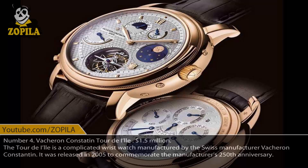Number 4. Vacheron Constantin Tour de l'Ile, $1,500,000. The Tour de l'Ile is a complicated wristwatch manufactured by the Swiss manufacturer Vacheron Constantin. It was released in 2005 to commemorate the manufacturer's 250th anniversary.